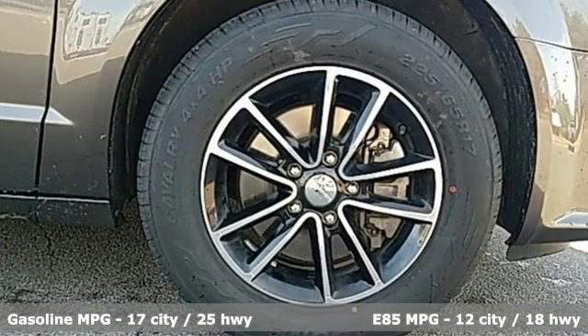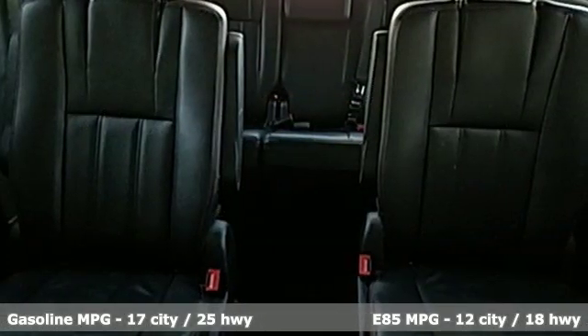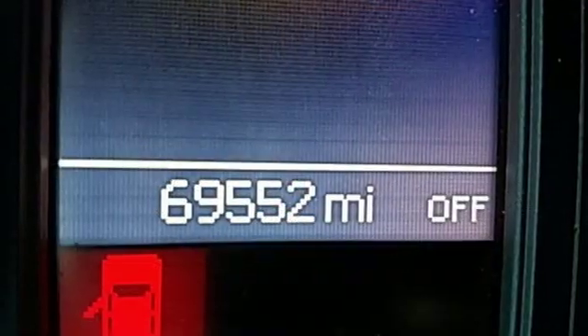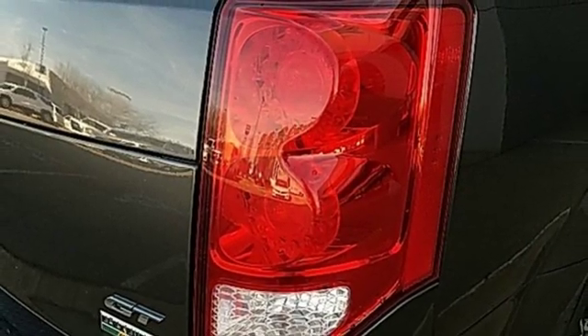It comes with great features you'll love: power heated mirrors, front heated leather bucket seats, streaming audio, auto-dimming rear view mirror, external memory control, remote engine start, dual zone climate control, multi-speed automatic transmission, aluminum wheels, and a V6 engine.